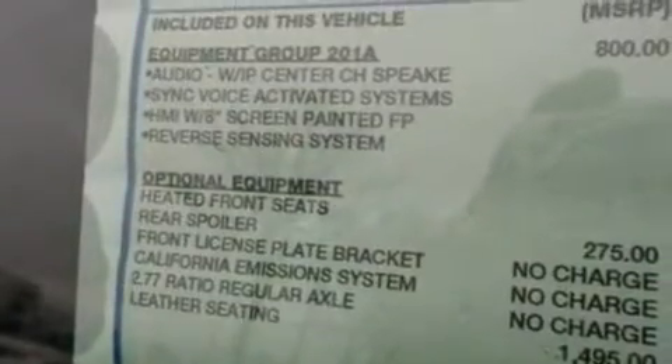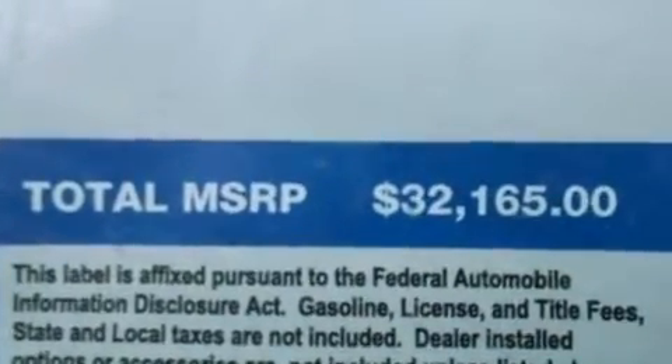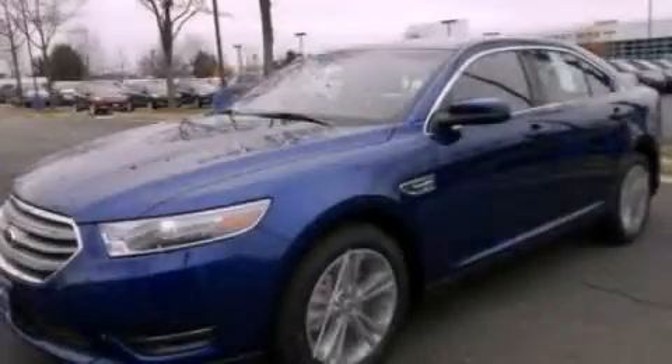Privacy glass, halogen headlights, air conditioning, and an auxiliary power outlet. Contact us today and schedule your opportunity to see this vehicle in person.